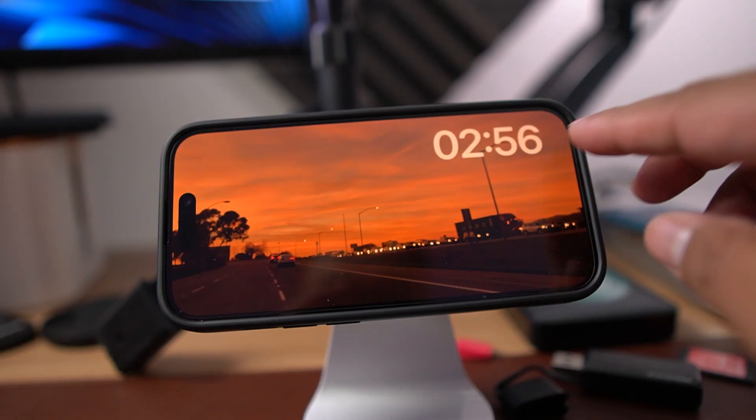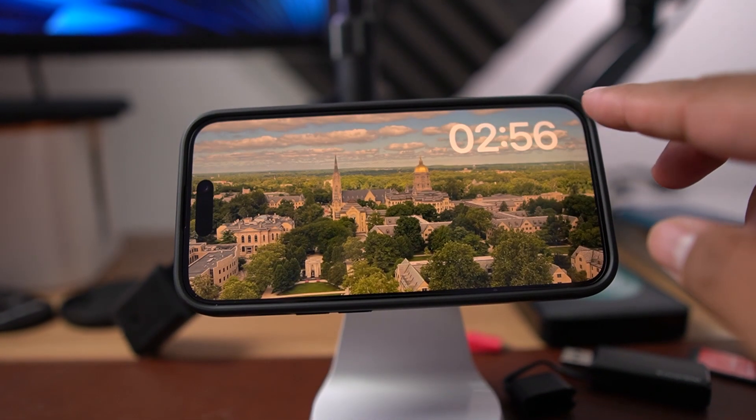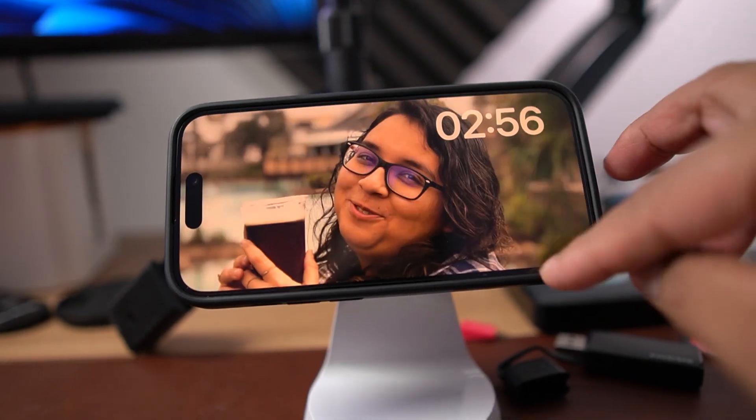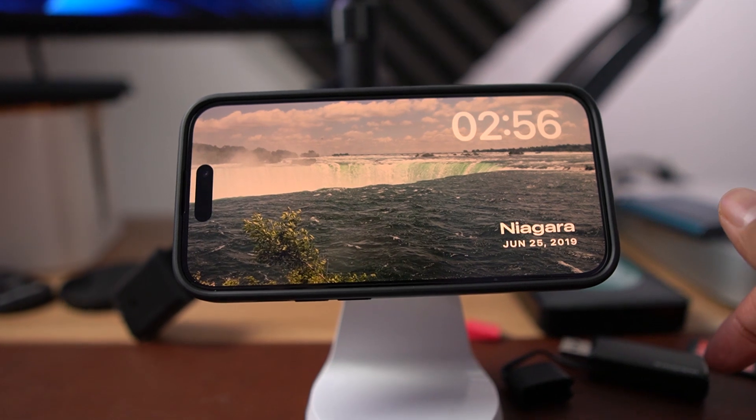I really hope they bring this feature to iPads while charging, because it would really elevate the iPad experience. When it's docked and charging, you don't often have much use for your iPad while not using it, but being able to have it in standby mode would be really useful. Maybe the iPad Pros will get it, or maybe it has to wait for OLED displays to have this functionality — but I really hope it comes to iPad soon.